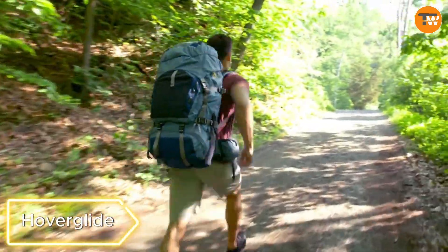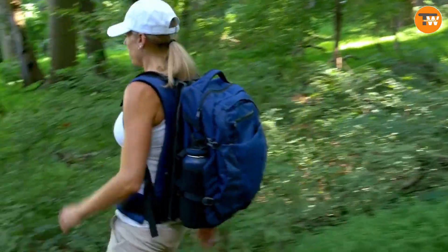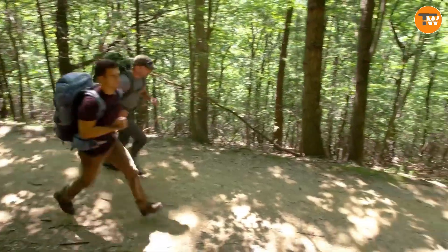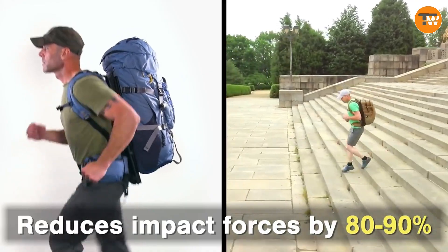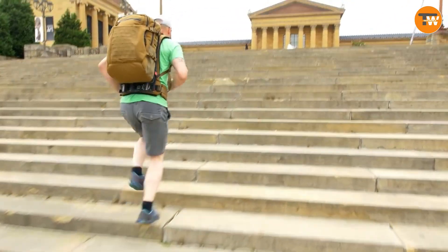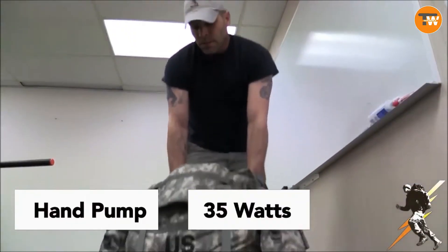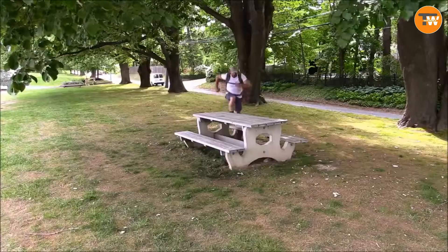Hoverglide. Feel the freedom of movement with the Hoverglide, the world's first floating backpack. Defying the norm, this backpack remains static no matter how fast you move, reducing the load on your body by 80–90%. Available in four sizes and priced from $400 to $470, the Hoverglide promises a comfortable and exciting journey, allowing you to explore longer and farther.